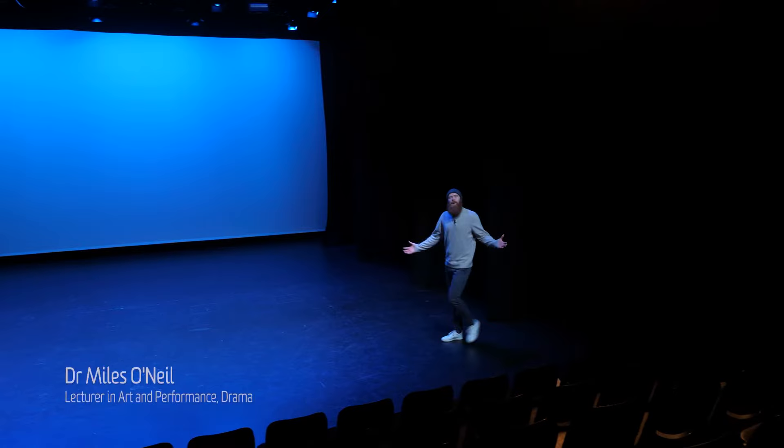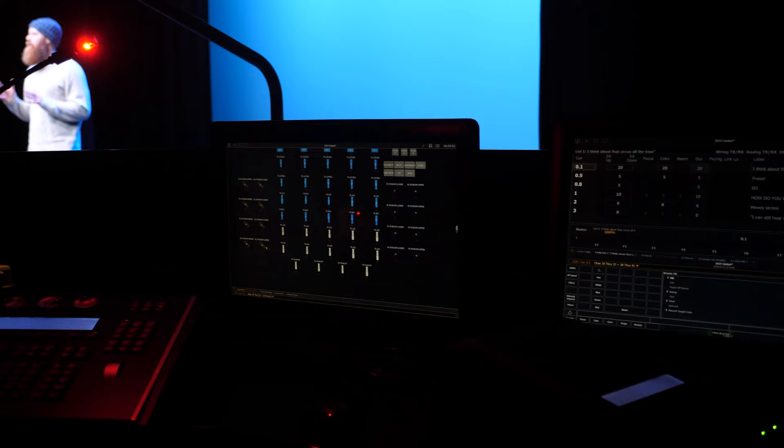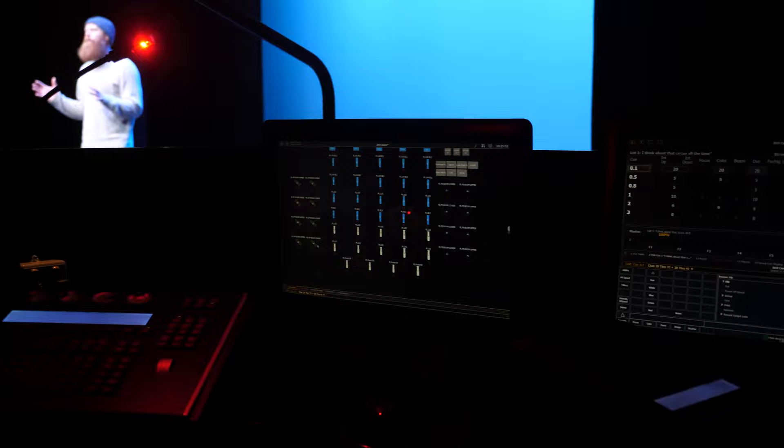Welcome to P128. This is our main drama studio and it's where many of our drama units take place. This is the space that's seen many of our alumni come through and is still used by many of them, because of its industry standard size, technical capabilities and brilliant facilities.